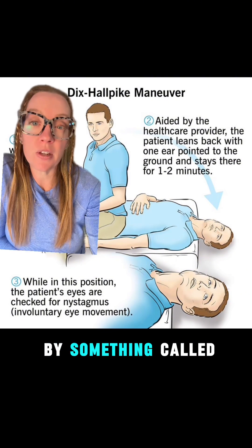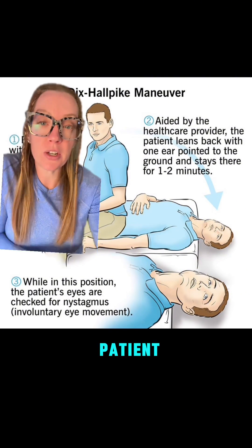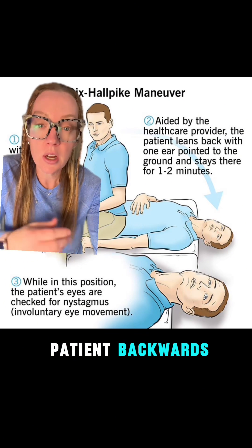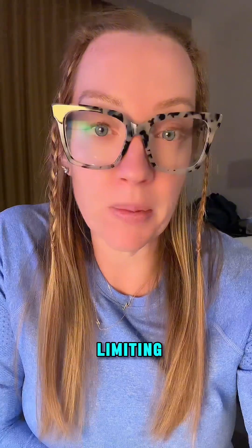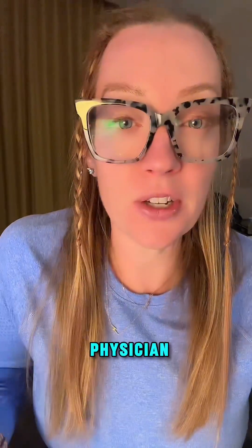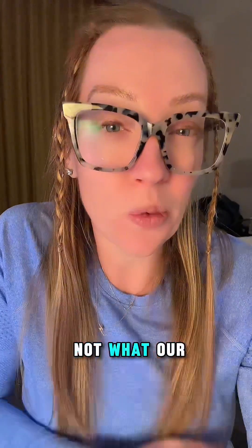BPPV is usually diagnosed by something called the Dix-Hallpike Maneuver, where a healthcare professional will take the patient and do a head turn while rolling the patient backwards to see if they get any spontaneous eye movement, also called nystagmus. The good news about BPPV is it's usually self-limiting, and it can be fixed by a series of maneuvers done by a physician, physical therapist, or an audiologist. But that is not what our patient had.